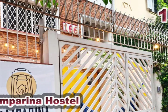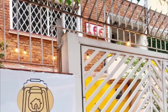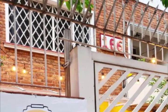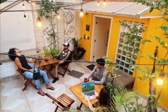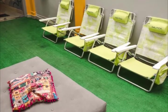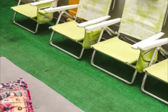Lamparina Hostel in Sao Paulo has a garden, shared lounge, terrace, and free Wi-Fi throughout the property. Pacambu Stadium is about 1.9 kilometers away, Art Museum of San Paolo is about 2.7 kilometers away, and Allianz Parque is about 3.9 kilometers away.